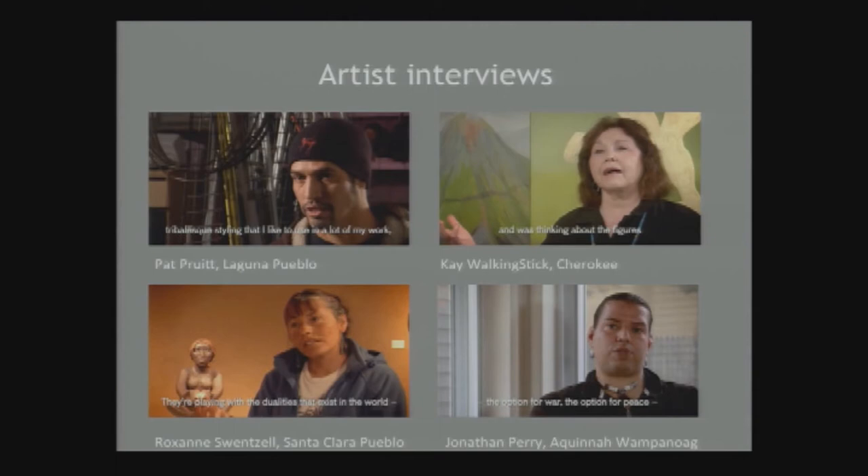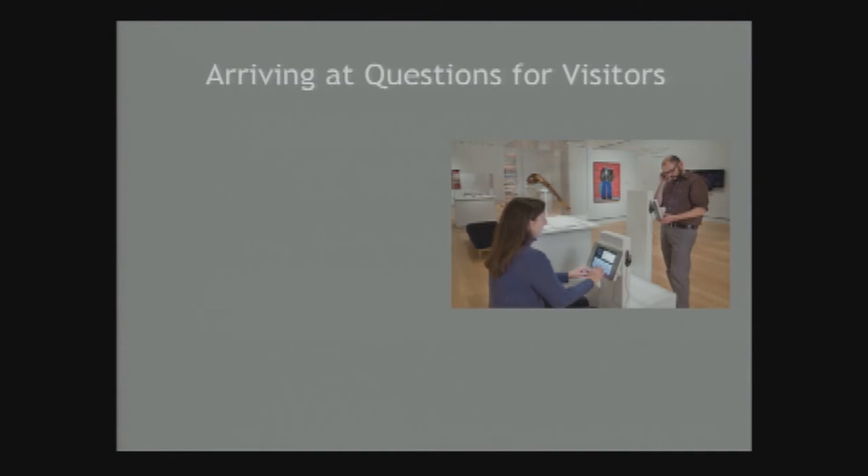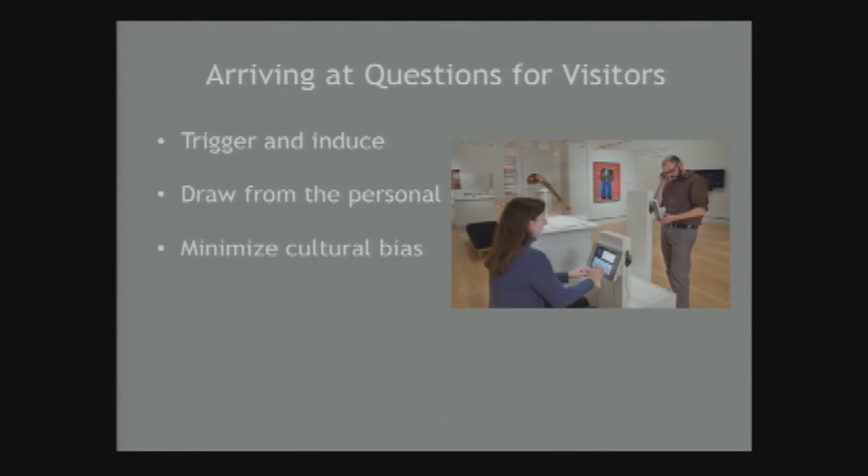We wanted our visitors to look more closely at the objects and think harder about them, and then open themselves up and share their thoughts and responses to individual artworks. We used Santa Barbara educator Nina Simon's techniques for maximizing visitor participation by constructing questions that trigger an immediate response, induce grappling, and really make you think about an answer. We wanted to motivate authentic expression, have visitors draw from personal experience, make questions open to anyone regardless of cultural background or education, and encourage sharing of thoughts that are really interesting to consume and respond to — we didn't want a bunch of yes or no answers.